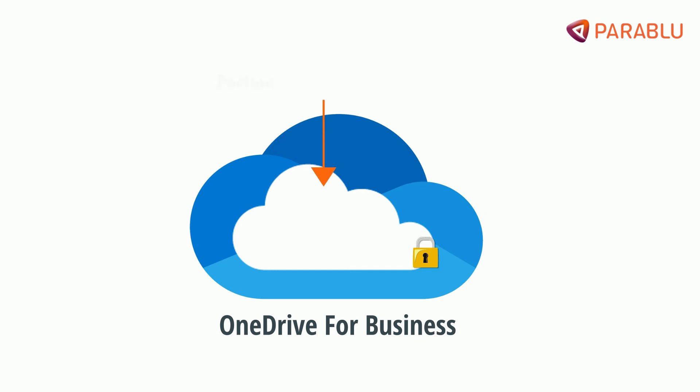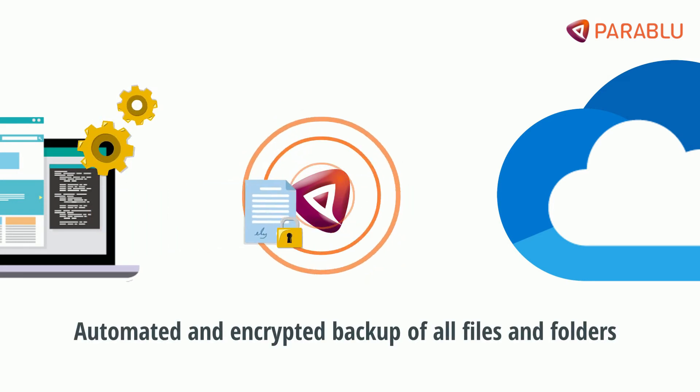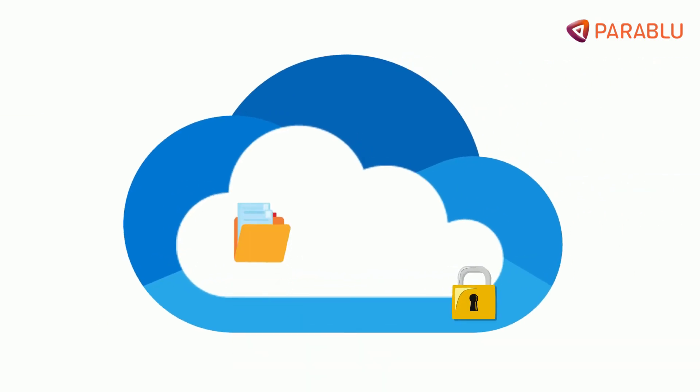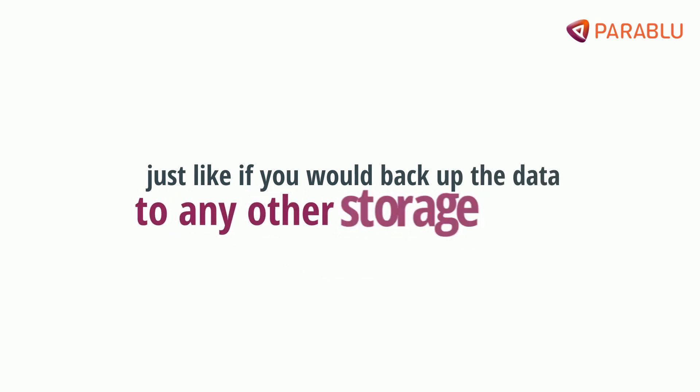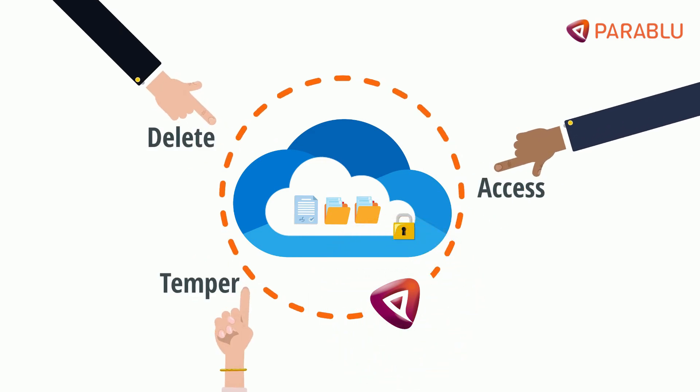ParaBlue can help you set up a portion of this existing space in OneDrive for Business as a backup target. Our software creates an automated and encrypted backup of all files and folders to this space, and also makes sure this data copy is invisible and immutable, just like if you'd backed up the data to any other storage target. We make sure end users cannot directly access, delete, or tamper with these backup records.